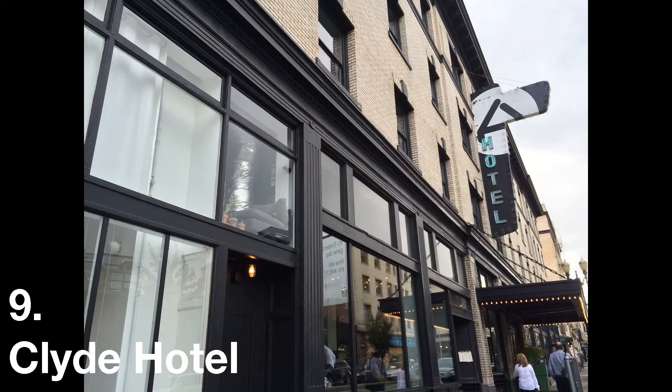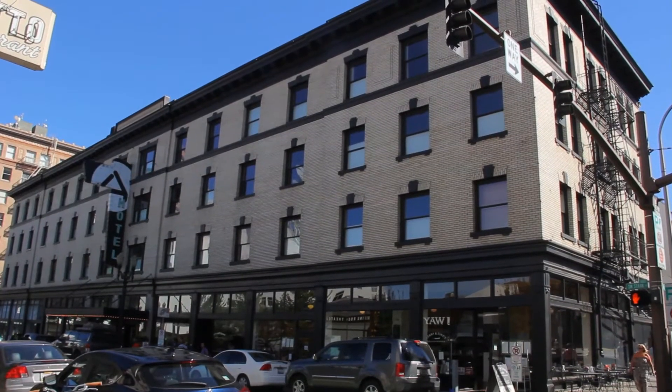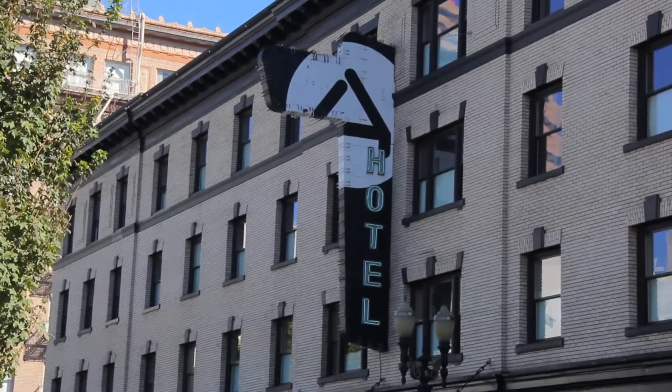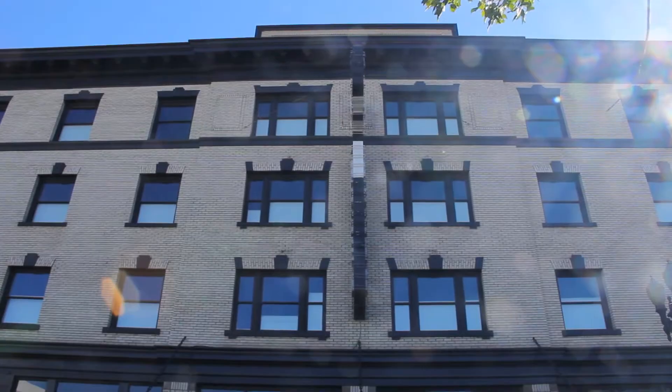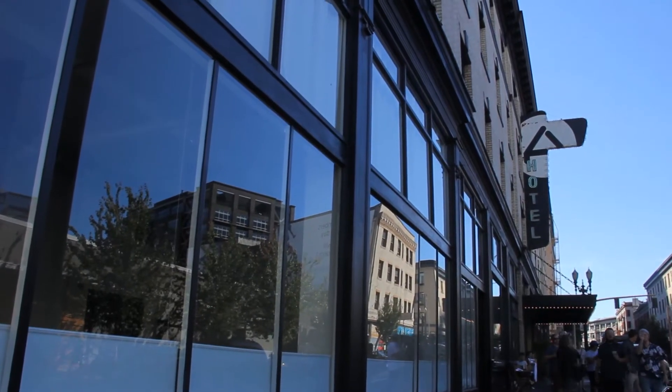Number 9, the Clyde Hotel, which is actually right around the corner from the Georgia. Like a lot of old hotels in the Portland area, it's been pretty much turned into businesses on the bottom floor. Not sure if the upper floors are used still as a hotel or probably more as living space, but it's an old historic hotel in that realm.